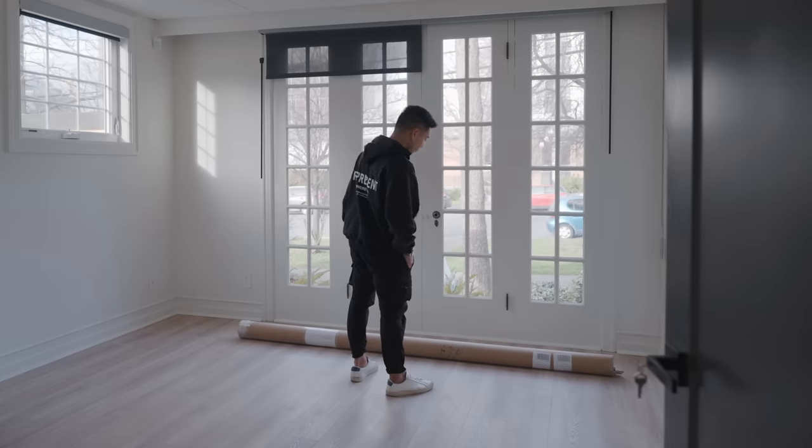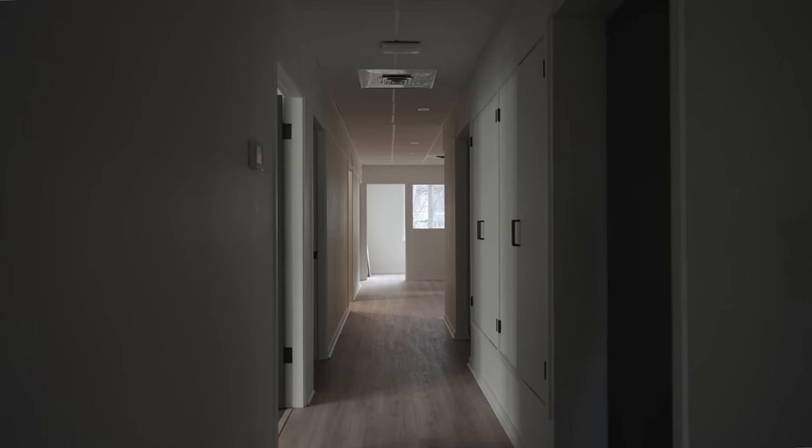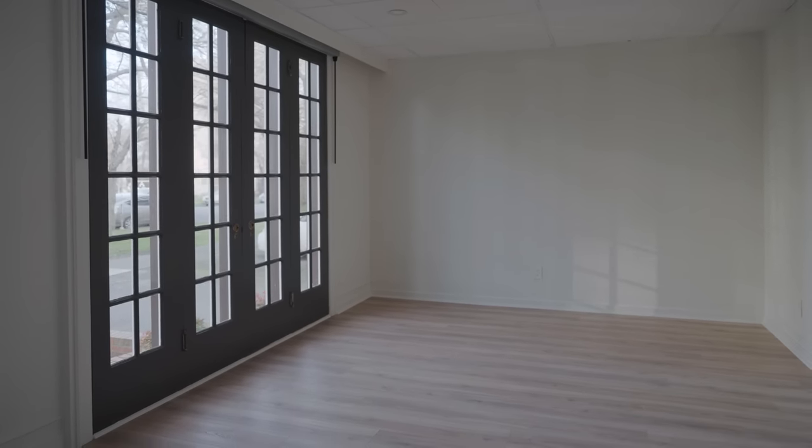But we've come to the point where we've needed a lot more space when it comes to production, and we're kind of limited by the number of sets in this office. So today in this video, I'm going to be showing you guys our new headquarters, which is over 3,500 square feet of dedicated filming and office space.